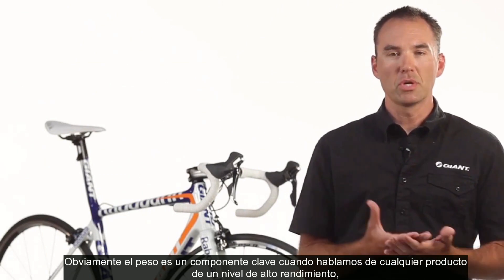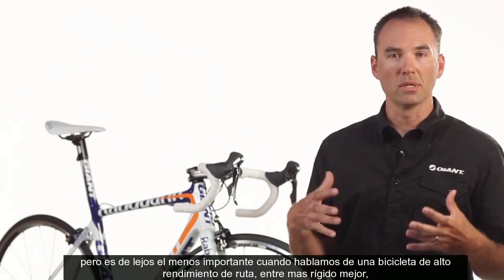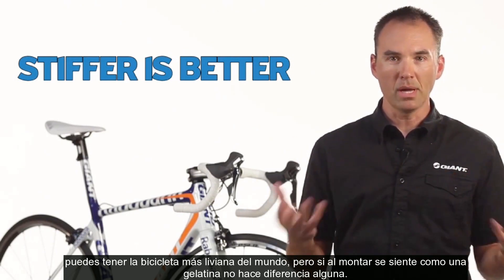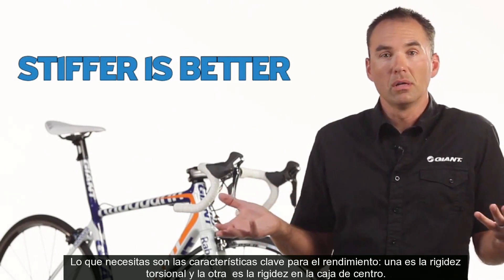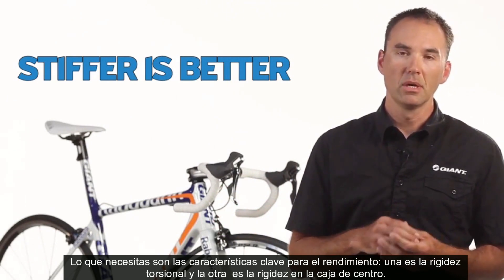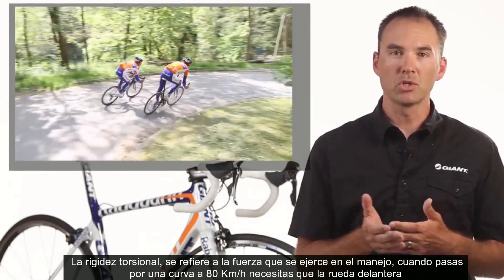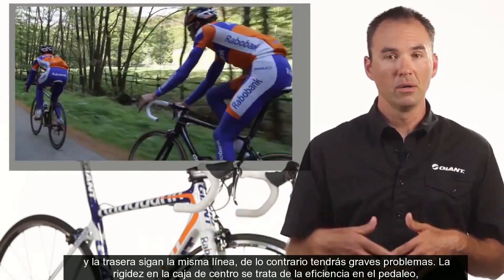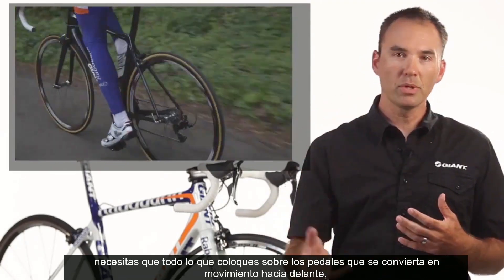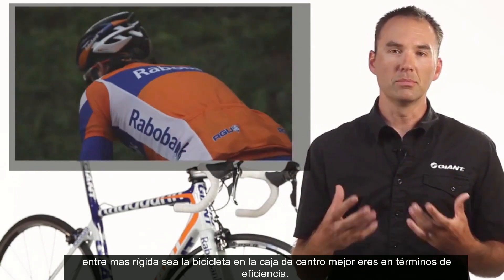Weight is a key component when talking about any performance level product, but it is by far the least important when you're talking about a performance level road bike. Stiffer is always better. You can have the lightest bike in the world, but if it rides like a blob of jello, it doesn't make any difference at all. What you want are key performance characteristics — one in torsional stiffness, one in bottom bracket stiffness. Torsional stiffness is about your steering inputs. When railing through a corner at 50 miles an hour, your front and rear wheel need to follow the same line. Bottom bracket stiffness is all about pedaling efficiency — the stiffer the bike, the better you are in terms of efficiency.